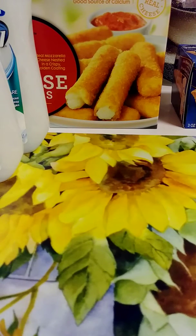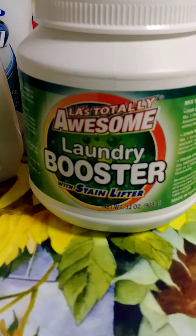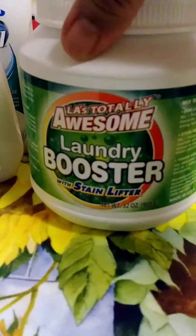They got this laundry booster with stain lifter — this is the new Totally Awesome stuff. I've never seen it in the green label before; that's the booster. I don't think the other one said booster. I purchased four or five of these.